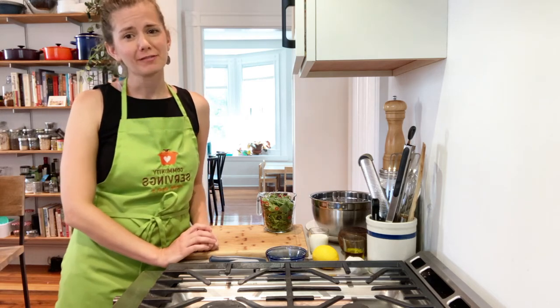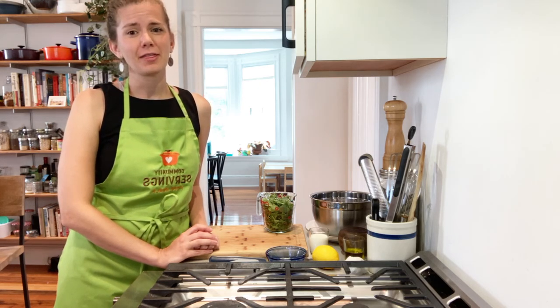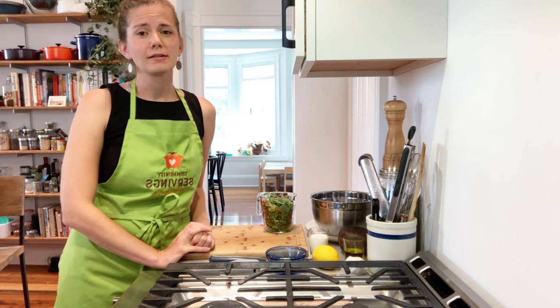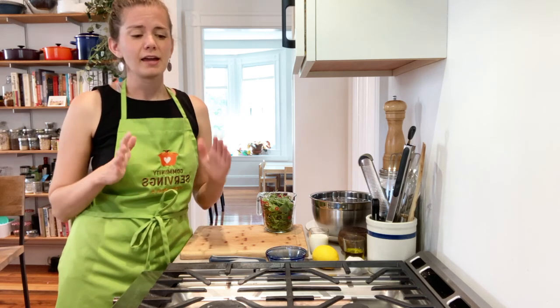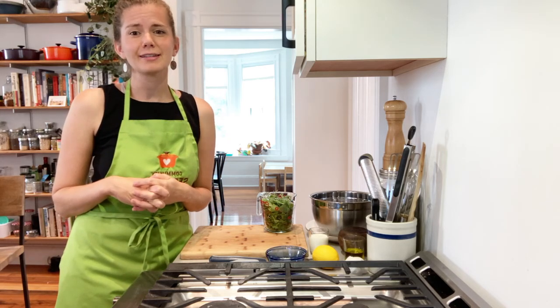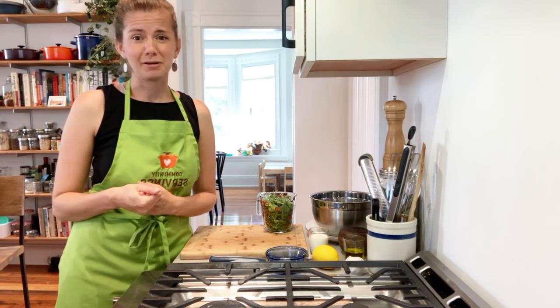Hi, welcome to Learning Kitchen Live. My name is Jessica Birch. I'm one of the dieticians at Community Servings. Welcome to my kitchen. Before we get started today, I wanted to thank our friends at Boston Scientific for sponsoring Learning Kitchen Live, and also remind you that after this session is over, the recipe and the information sheet on our spotlight ingredient, which this week is carrots, will be posted in the comments section below the video. You'll also find a link there that takes you to a survey. If you have an opportunity to fill out the survey, that would be great — it lets us get some more information about how we're doing with the classes so far, what types of topics you want to see, if there's anything else we should be including. So thanks in advance for completing that when you have a chance.